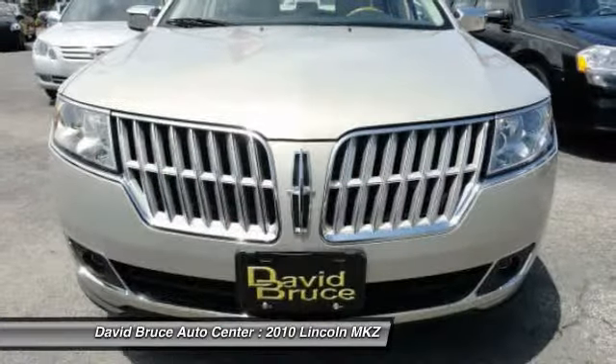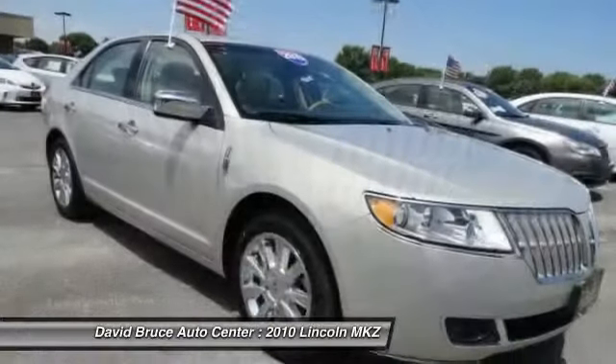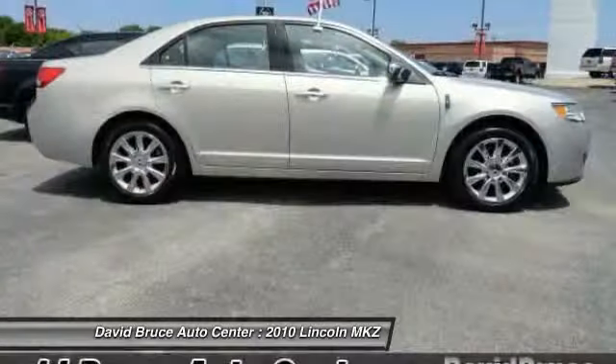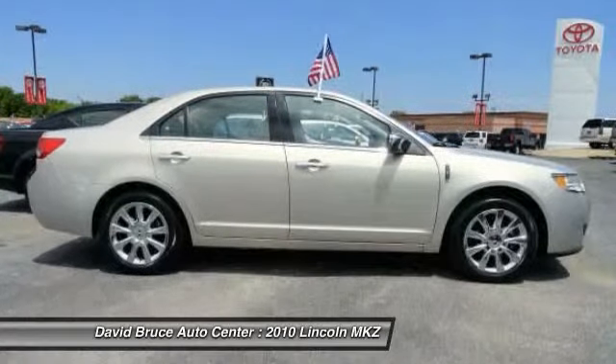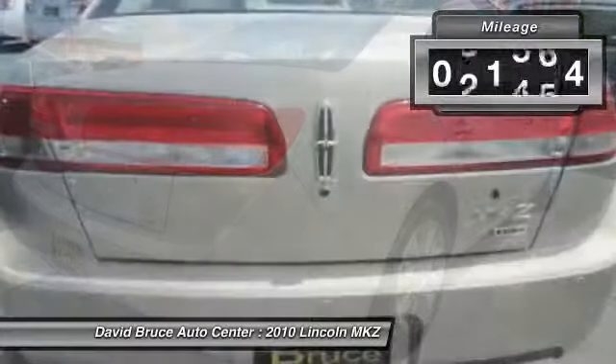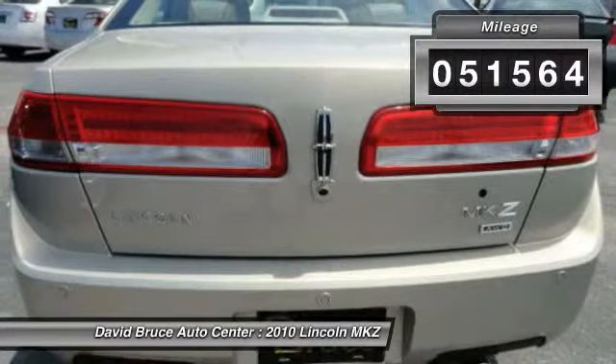Add that to the clean, modern interior with standard features including rich leather, exotic wood, and a sophisticated assistant that responds to the sound of your voice. And you'll see the MKZ offers a new dimension of luxury. This vehicle has less than 55,000 miles.